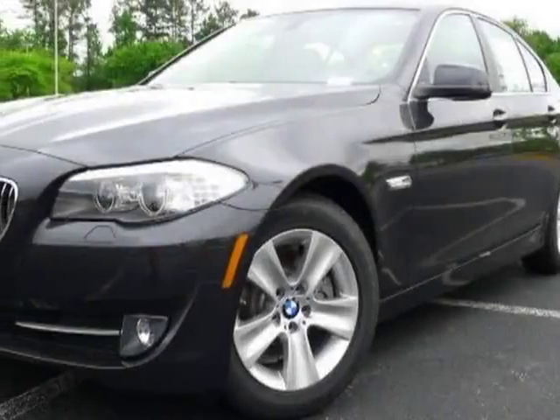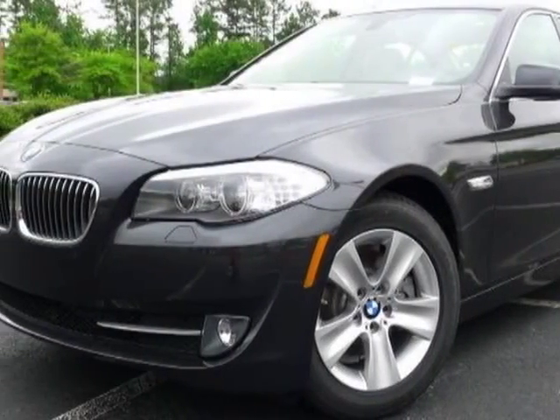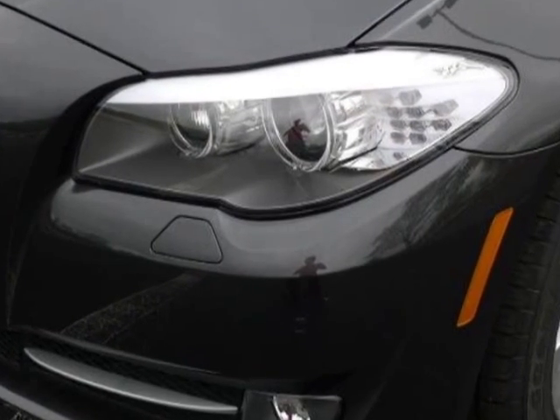Look at this new 2013 BMW 5 Series. For your protection, this vehicle has a full factory warranty.